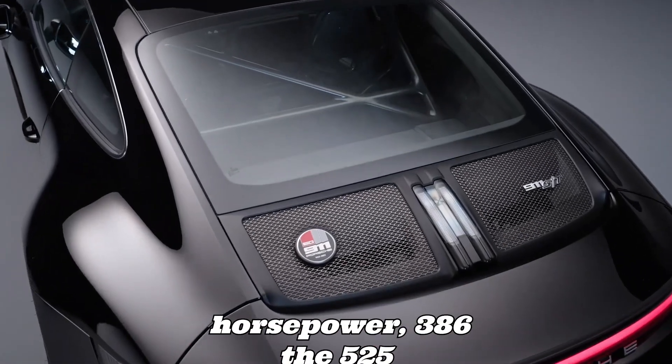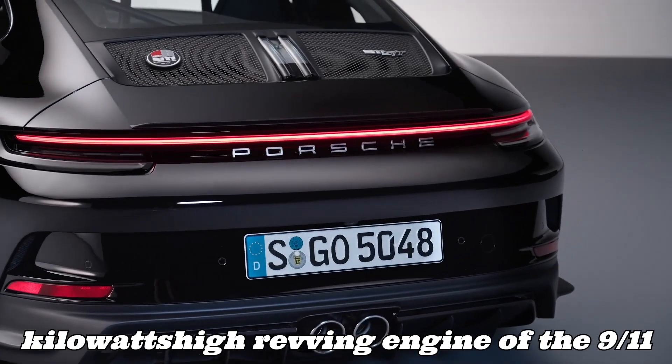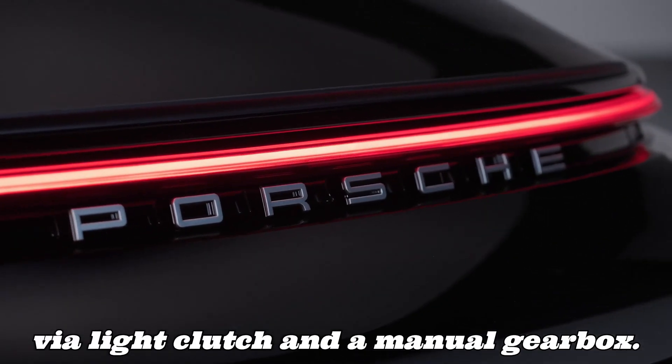For the first time, the 525-horsepower (386 kW) high-revving engine of the 911 GT3 RS transmits its power to the road via a light clutch and a manual gearbox.